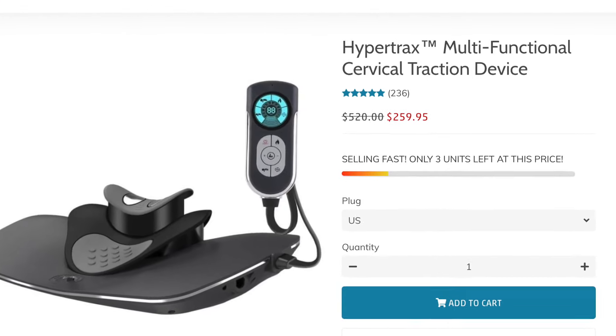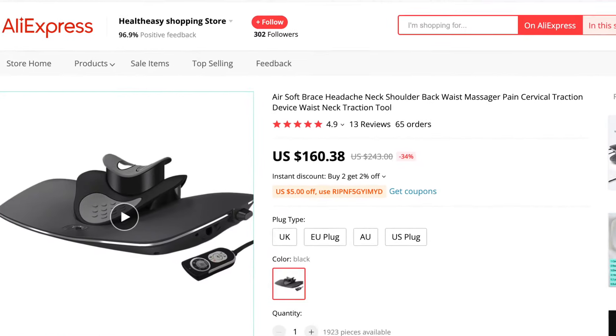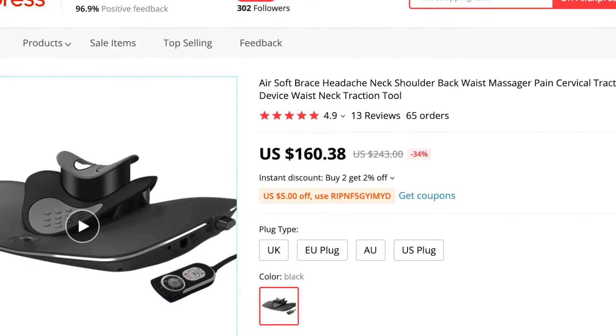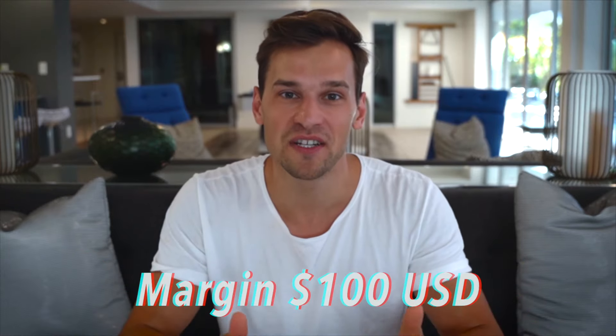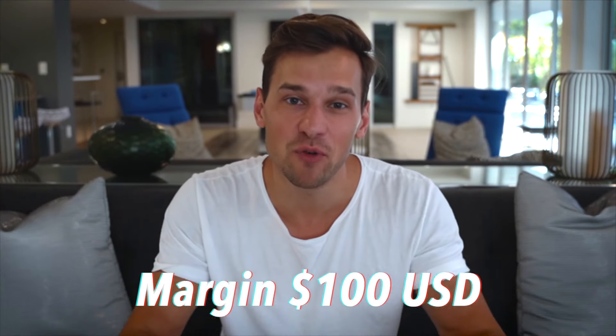Here's the part where it's really getting interesting: the seller is selling the product for $260, and on AliExpress you get it for $160, which leaves you with a margin of $100 — which is huge. In my opinion, this product has tremendous potential because it provides the solution to a very common pain point.